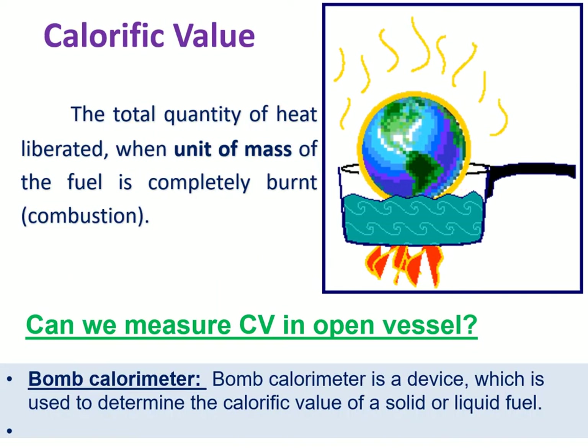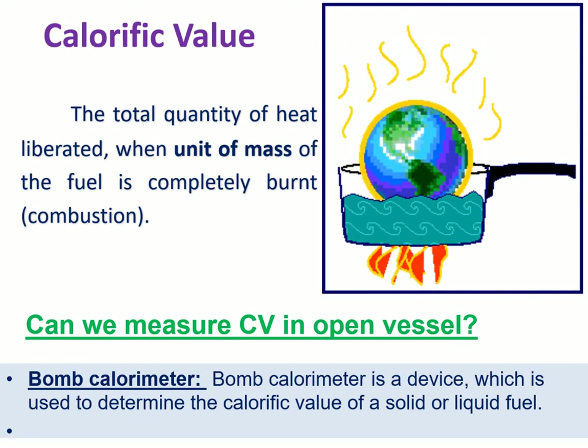What is calorific value? By definition, calorific value is the total quantity of heat liberated when a unit mass of fuel is completely burned. When you take a unit mass of fuel and burn it in the presence of oxygen completely, it produces heat. The total heat liberated by the fuel is called calorific value.